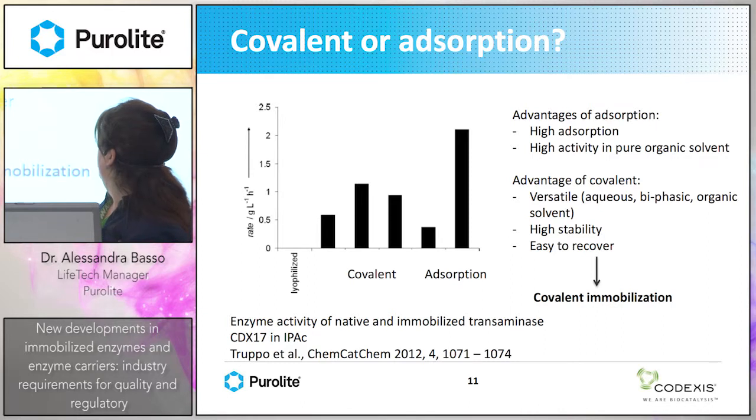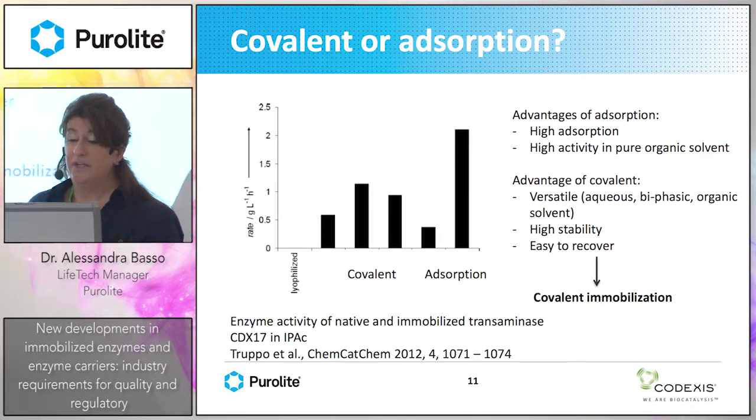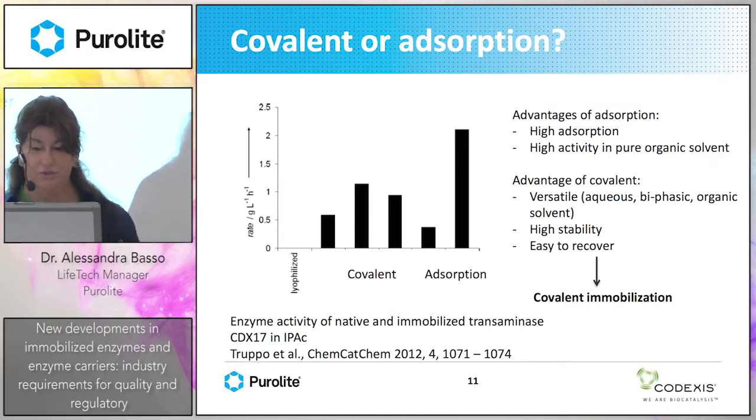Adsorption gives higher activity in pure organic solvent. However, the advantage of covalent immobilization is that it is more versatile — it can be used in water, biphasic, or organic solvent systems. It also has higher stability, and for those not familiar with immobilized enzymes, it is the best tool to start with. It is also easy to recover. So we decided to go for covalent immobilization.